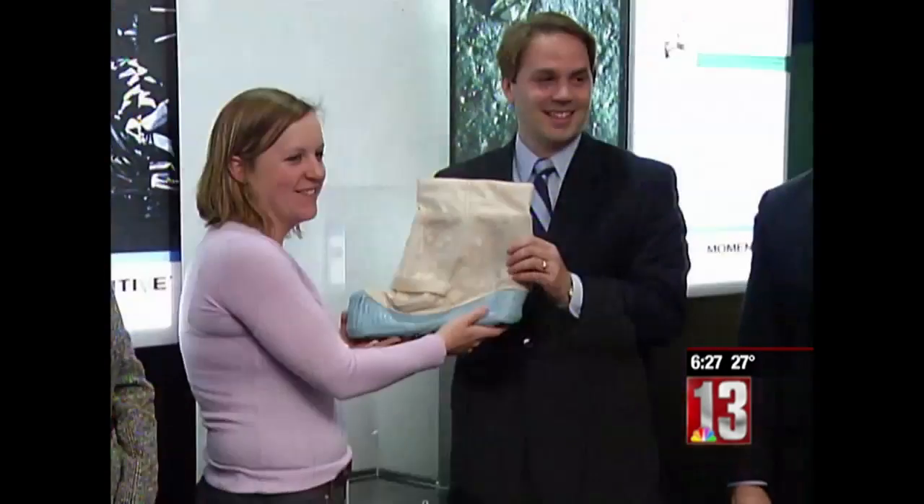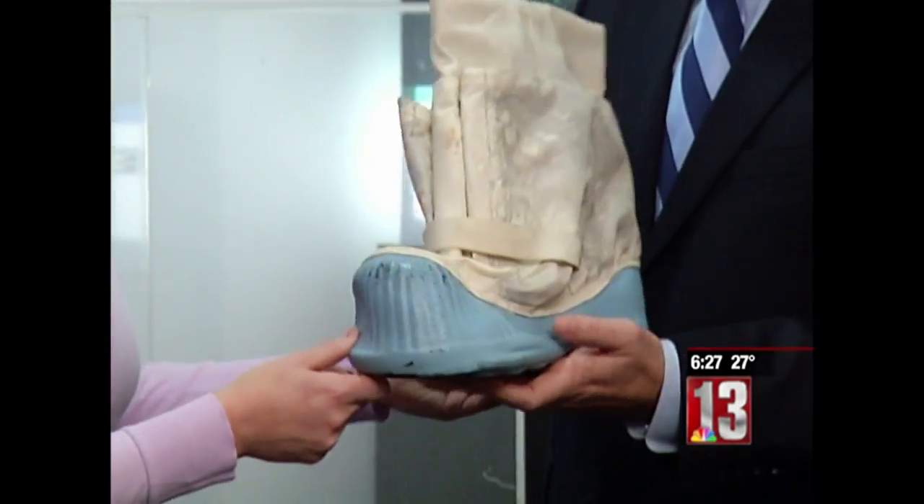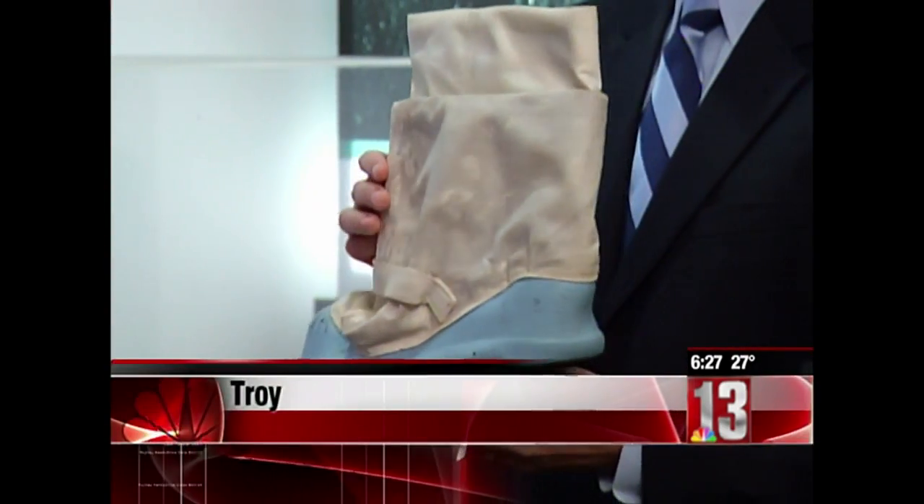A piece of history from Apollo 11 now calls Troy home. A moon boot from the 1969 mission is now the centerpiece of a new exhibit at the Children's Museum of Science and Technology in Troy.